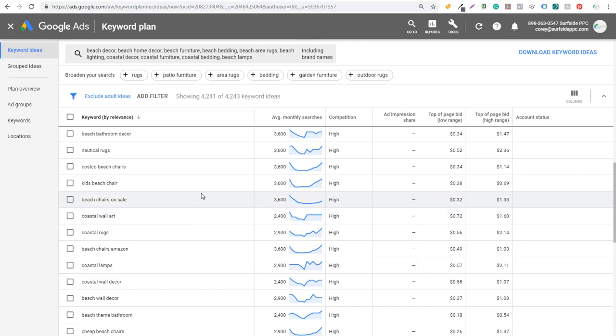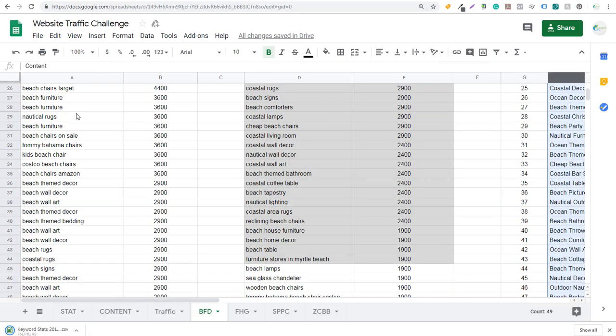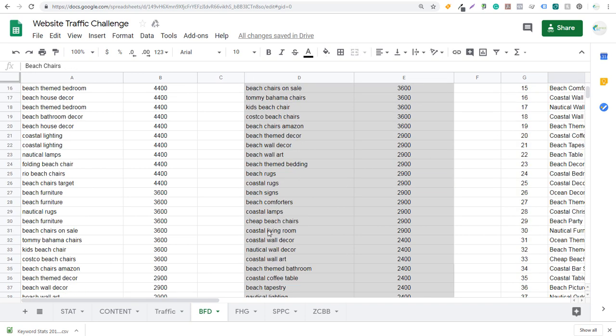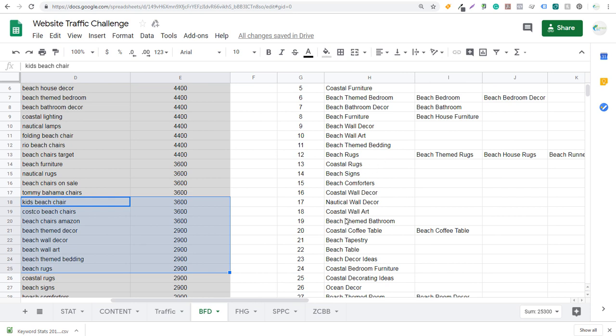Step one is doing SEO keyword research. What I recommend is downloading the keyword ideas — just click 'Download' and it downloads directly to your computer. You open that report, put it directly into Google Sheets, pull out the top keywords, and take keywords one at a time. Something like 'folding beach chair' — I don't generally add that to my content, but as I start adding things over to my content list, I can see ideas like coastal coffee tables, beach tapestry, beach table, beach decor ideas.